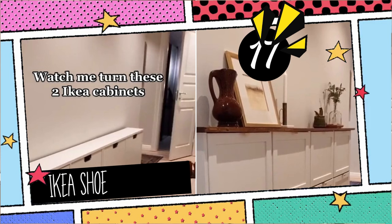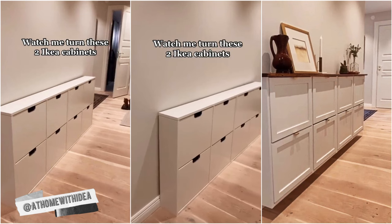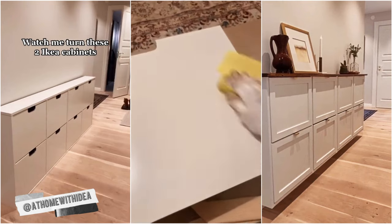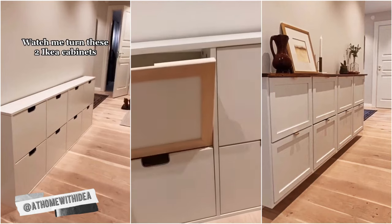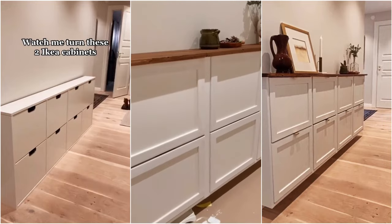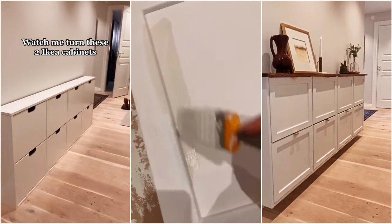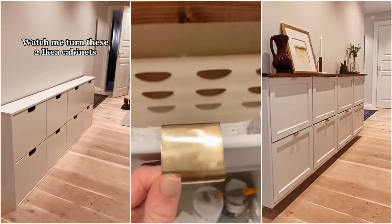17. IKEA Shoe Closet Hack for Your Hallway, at Home with D. Using two stall IKEA shoe cabinets, securely mount them about 8 to 10 centimeters off the ground. For that rustic touch, add a birchwood top extending 6 to 7 centimeters past the cabinets. Or, for a budget hack, stick on wood foil. With these tweaks, your hallway goes from drab to fab in less than 24 hours of dedication and proper tools.